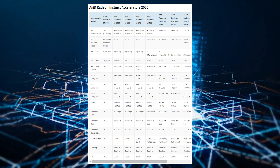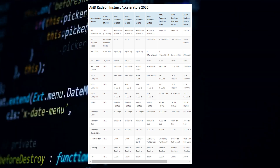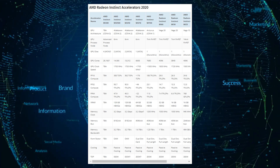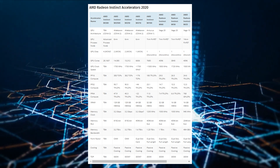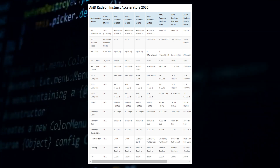We don't have the exact flops for this card, but assuming it's clocked around the same 1,700 MHz as the Instinct MI-250 accelerators, we're looking at around 22 to 23 teraflops of FP64 and 44 to 46 teraflops of FP32 compute power. This should give some heated competition to the Nvidia A100, which isn't expected to get an update until GTC next year.